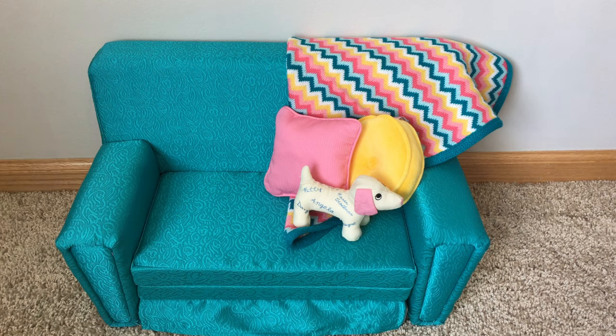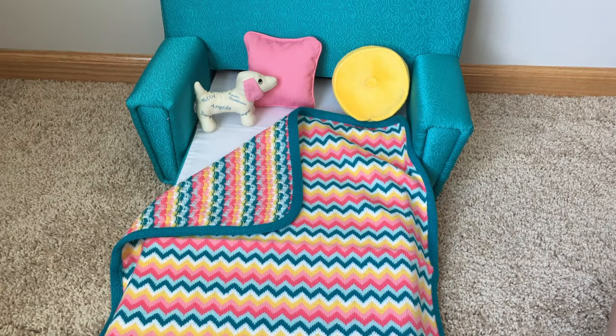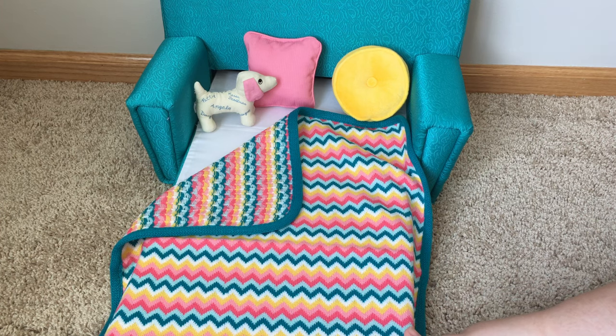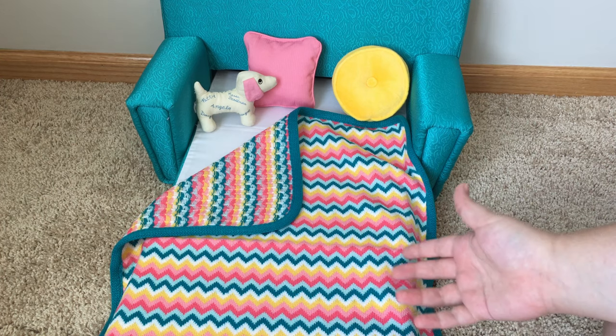Now I'm just going to go ahead and pull out the sofa bed and set it up for nighttime. Here is the sofa bed all set up to go to sleep. I think that it is super cute, and I'm happy that they actually made it a sofa bed because then it has two uses instead of just being a sofa.